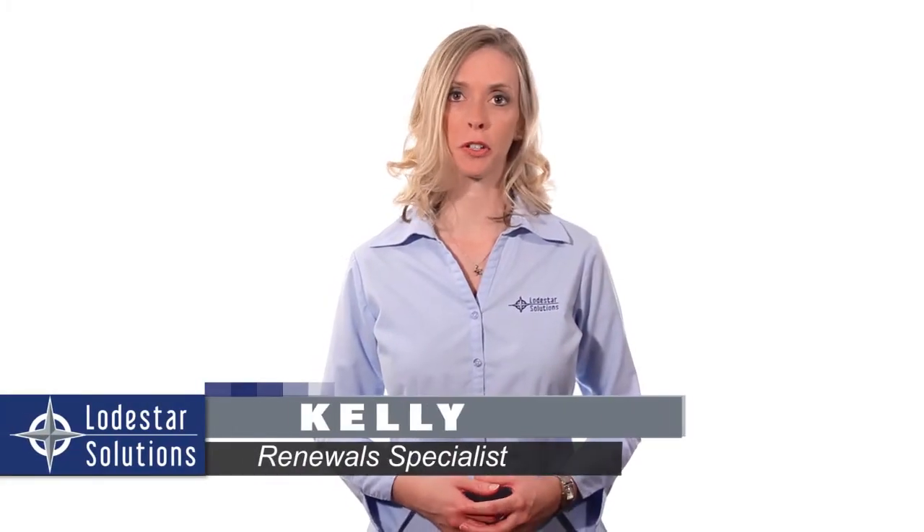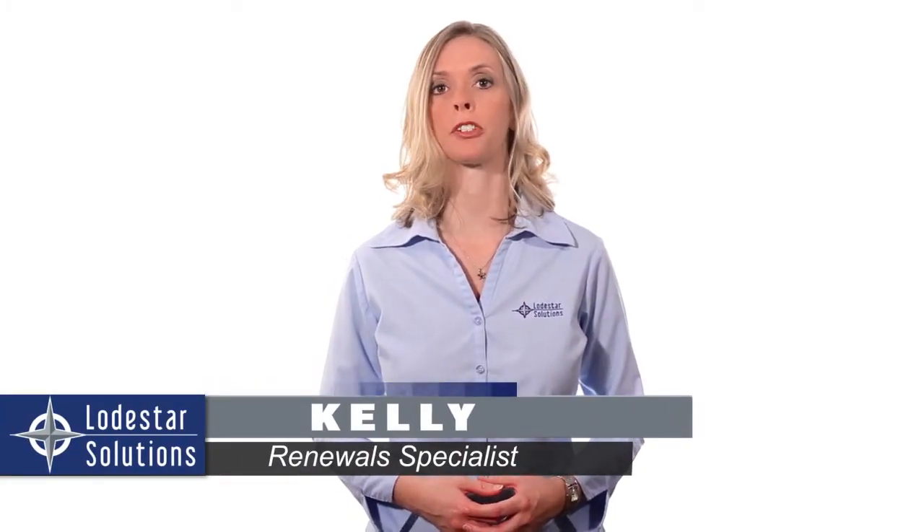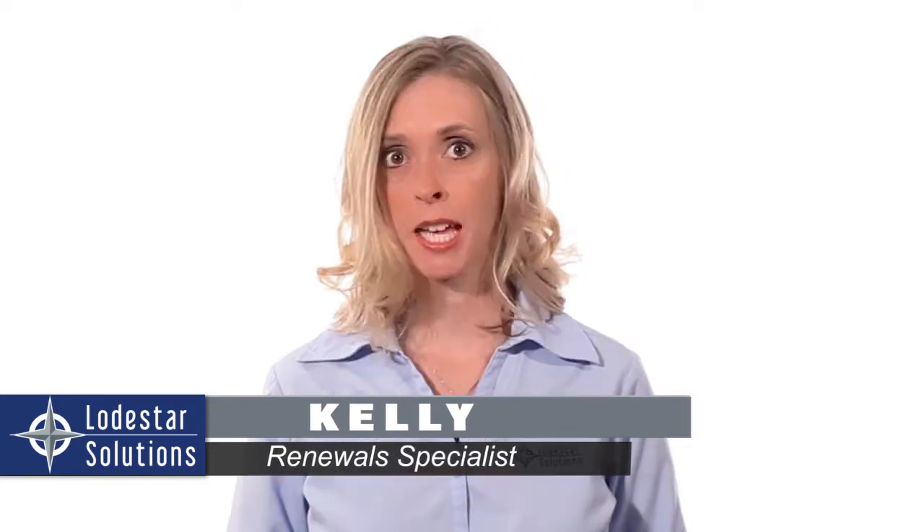Hi, I'm Kelly at Lodestar Solutions, and I'm your contact for IBM software renewals. There are several reasons to continue paying support on IBM software, so let me just discuss a few of them with you.